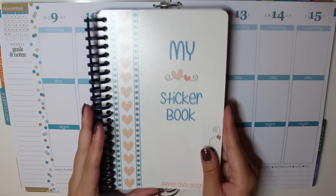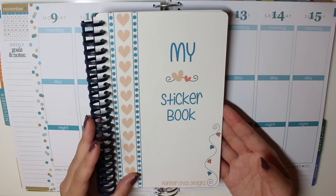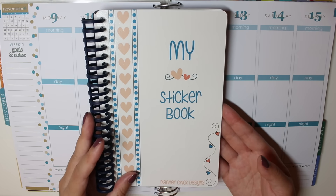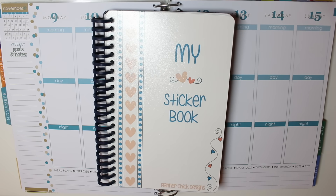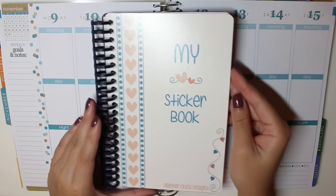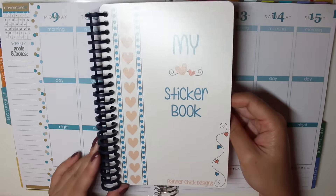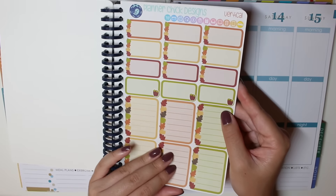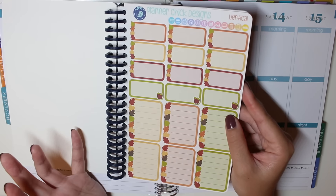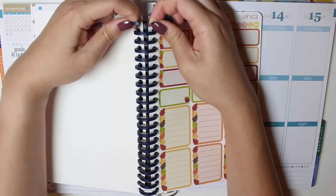The first shop is called Planner Chick Designs and I've actually been eyeing the shop for a while but didn't get around to purchasing until now. I've heard wonderful things about this shop so I decided I really wanted one of her sticker books. There are a couple different covers you can choose from and I chose this one because I really like the colors and the hearts. All of her sticker sheets come punched so if you buy one of her sticker books you can just put it directly in the rings and it opens up like this.